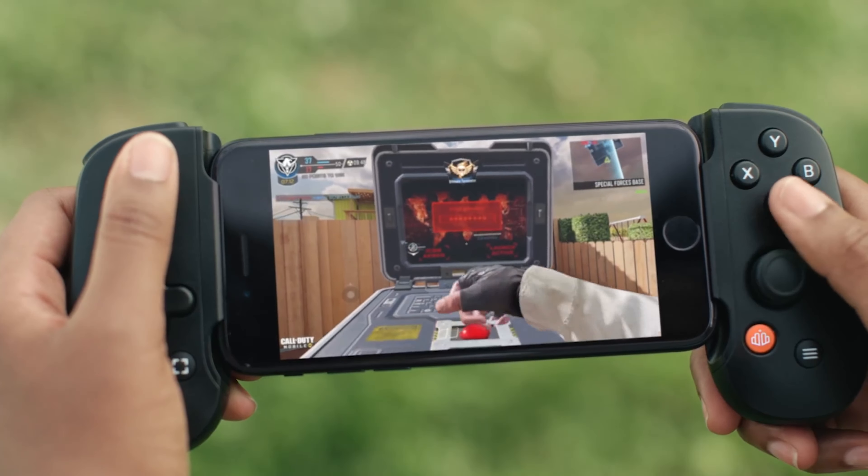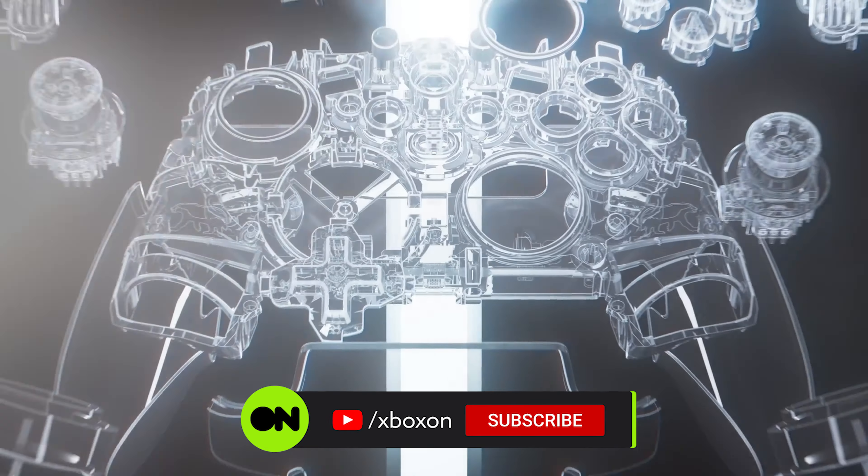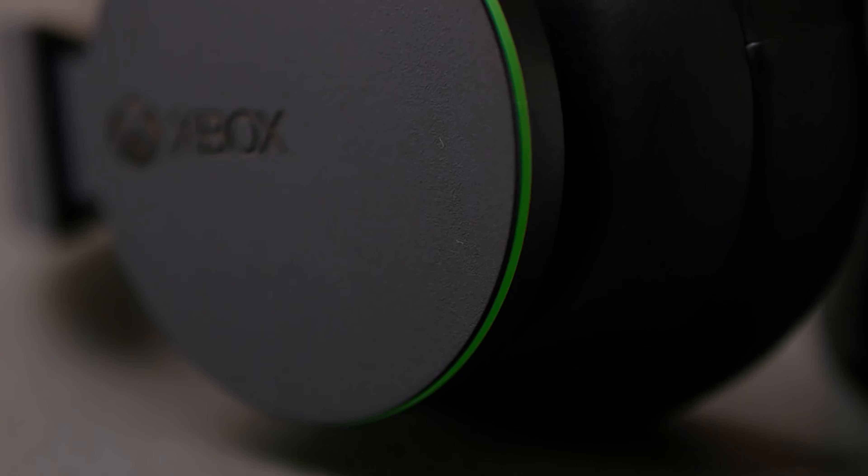Armed with this list and whatever pocket change you've got left, you're sure to find something to suit your setup this sales season. Let us know what's at the top of your shopping list down in the comments, and don't forget to subscribe and ring the bell for more of our sagely Xbox advice. Bye!